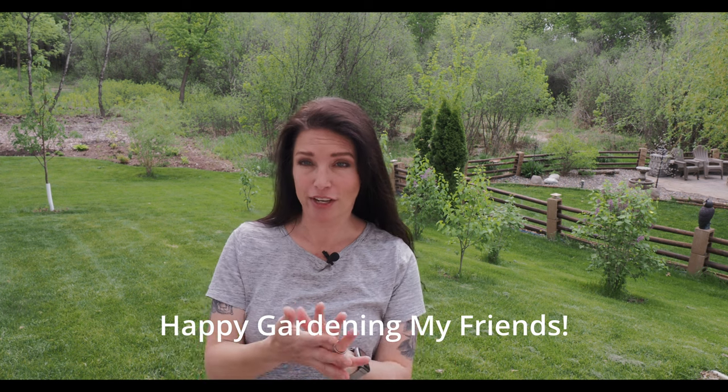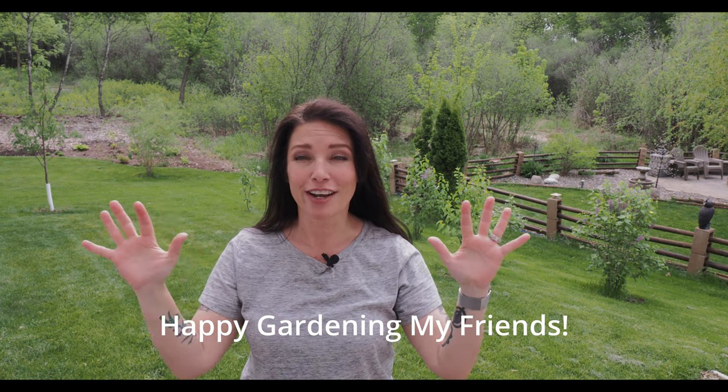I hope you guys liked that video. I'll put out another one next week — I'm going to be doing some summer containers, and I can't wait to show you those. Happy gardening, everyone.